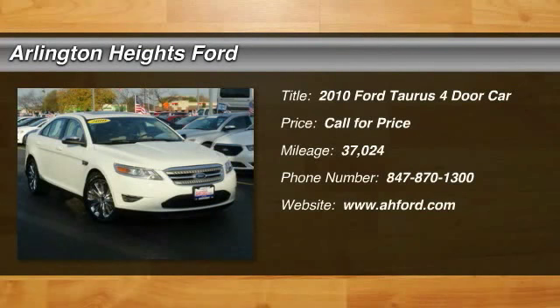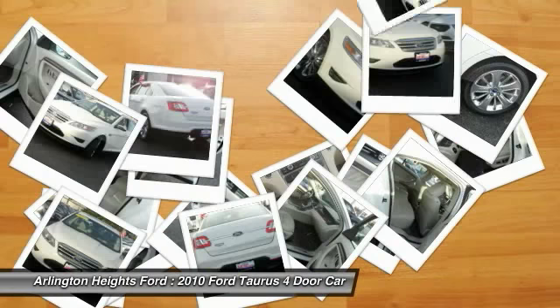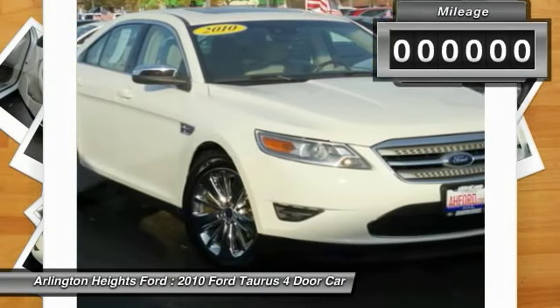2010 Taurus. This is it. Crafted by an obsessive engineering and design team, the Taurus was created to compete with some of the world's best.